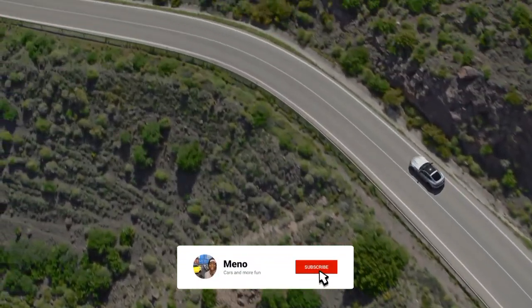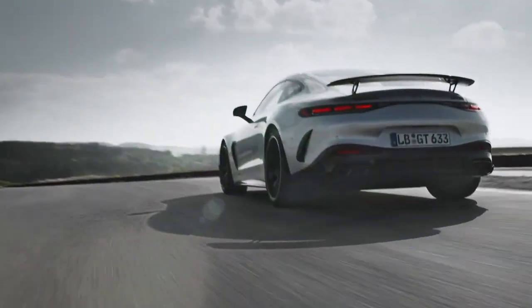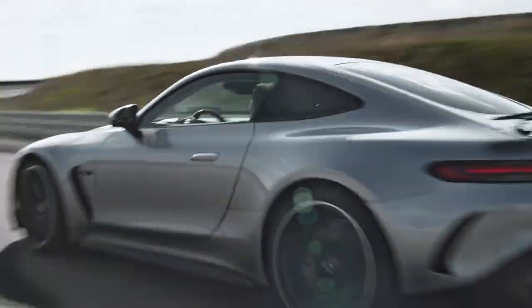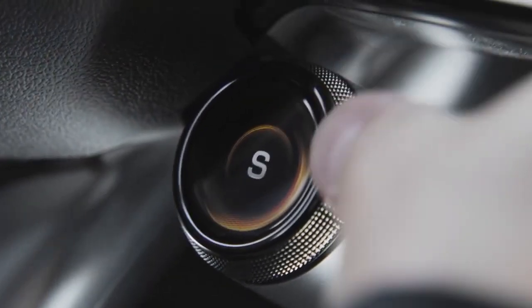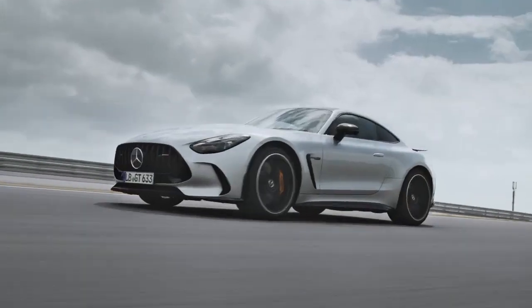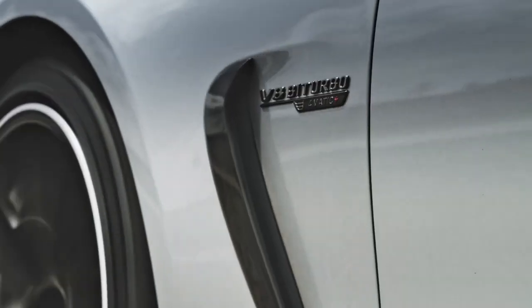As for safety and driver assistance features, details are not fully cleared yet, but it is sure to include automated emergency braking with pedestrian detection, standard lane keeping warning with lane keeping assistance, and adaptive cruise control. Other key features include rear-wheel steering, AMG Active Ride Control, six AMG Dynamic Select drive modes, an electronically controlled rear limited-slip differential, and the latest generation of driving assistance technology.